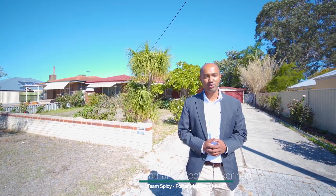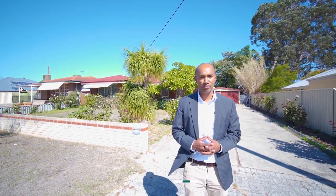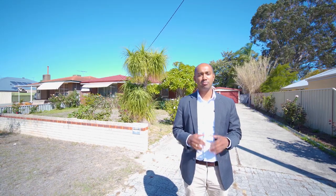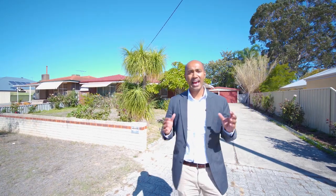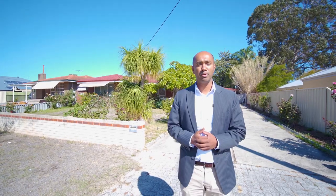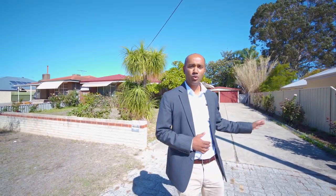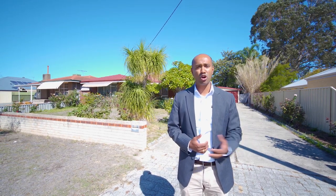Hi everyone, it's Hussey and Ravine from Porter Matthews Metro and Team Spicy. We're at 123 Stretham Street in Beckenham. This is the best value property I have on offer at the moment — it's an 809 square meter block with a really solid three-bedroom, one-bathroom home offering a large workshop, side access, a massive gable patio. The location is convenient — walk to the train station, Beckenham Primary School, or Mills Park.